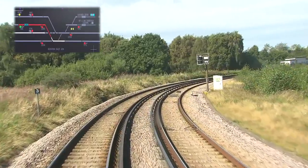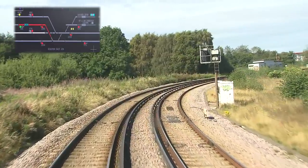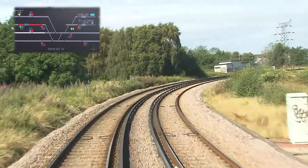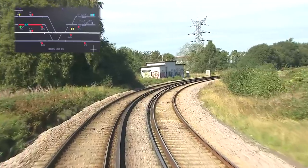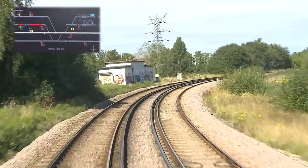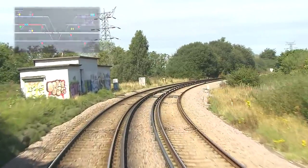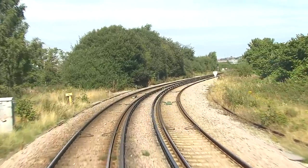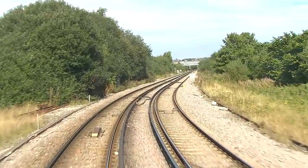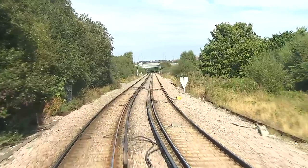We now curve around the site of Wallasey Pool, later to become Bidstone Dock, which formed the nucleus of the Birkenhead Docks network. On the left, signs of the former Bidstone North Junction — the third side of the triangle with the West Kirby line. Late from day one, the triangle was out of use by 1983.